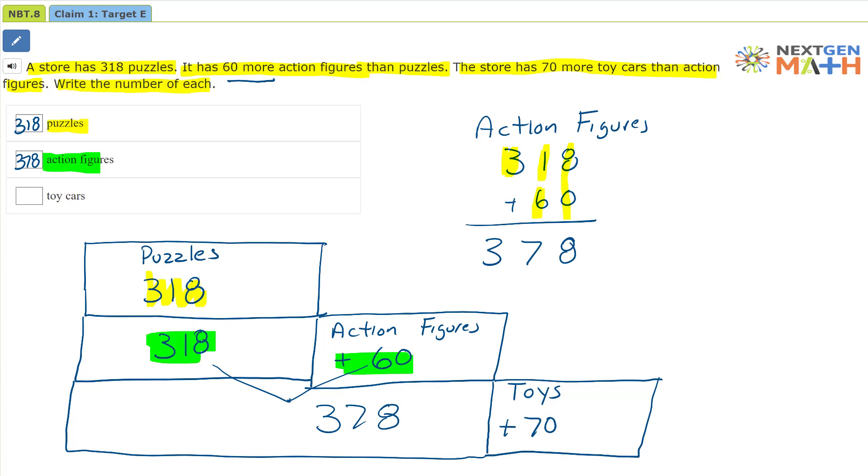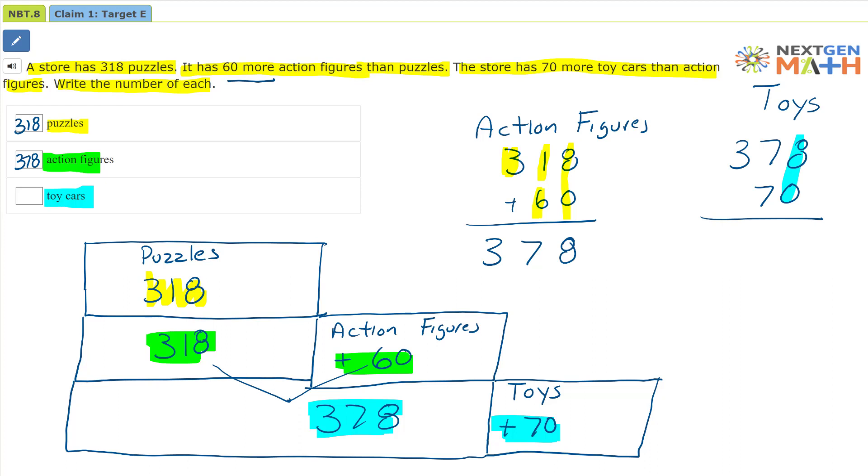Now for the last one. The last one we want to know is toy cars. Toy cars is going to be equal to 378 plus 70. So let's go ahead and do that calculation. This is 378 for our toy cars, and then we're going to add 70. When we add our ones column, we have 8 plus 0 is 8. Then when we add our tens column, 7 tens plus 7 tens — that's 14 tens. We put 4 there and carry the 10 up. Then 100 plus 300 equals 400, so 448. That's how many toy cars we have — 448.